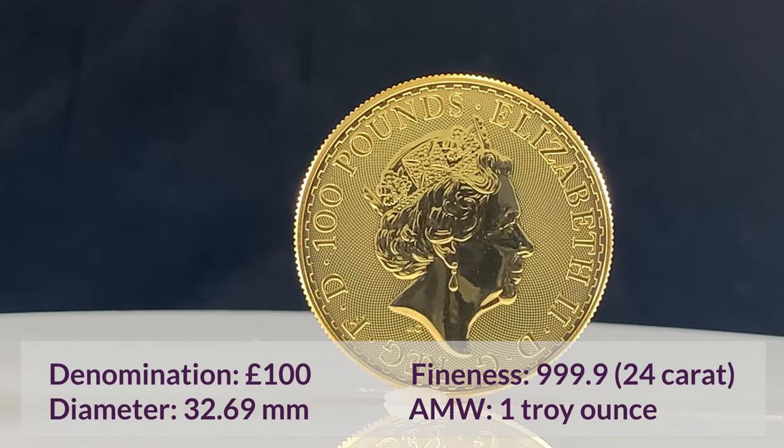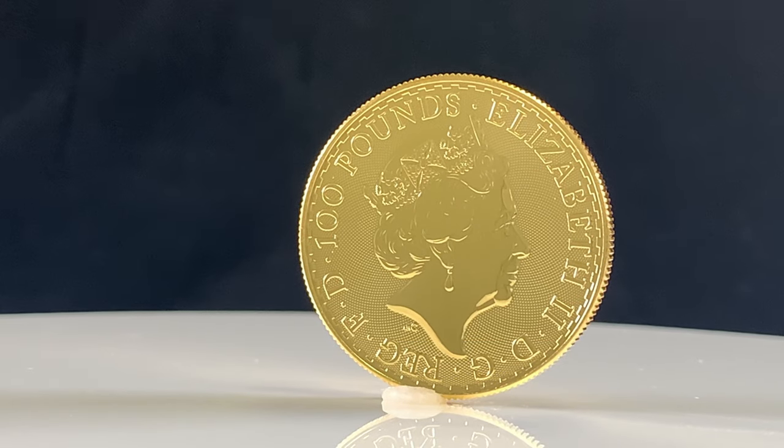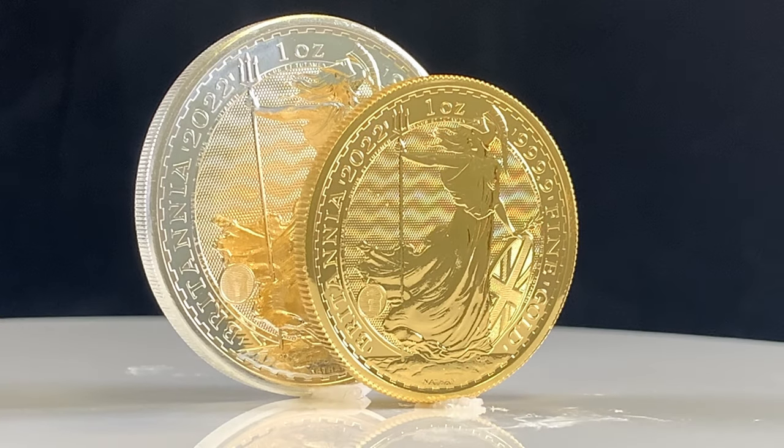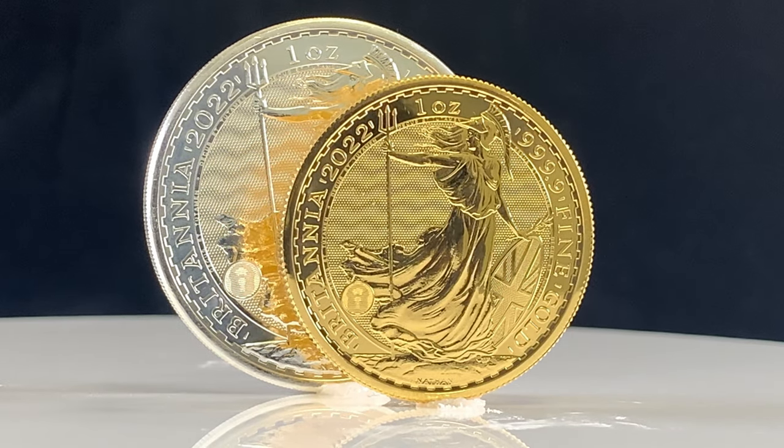The obverse shows the fifth portrait of Queen Elizabeth as designed by Jody Clark. Our highly competitive premiums on these coins means that we are often the cheapest in the UK.